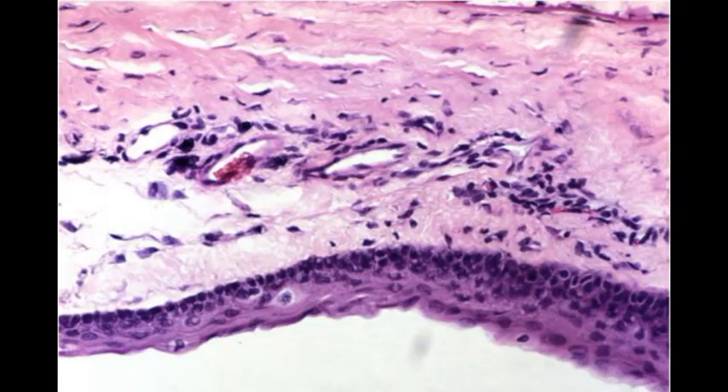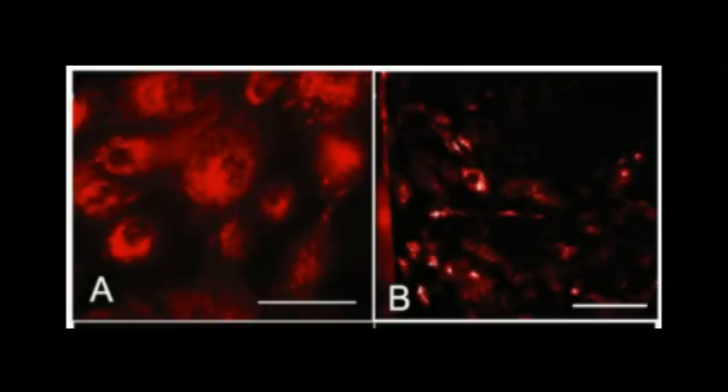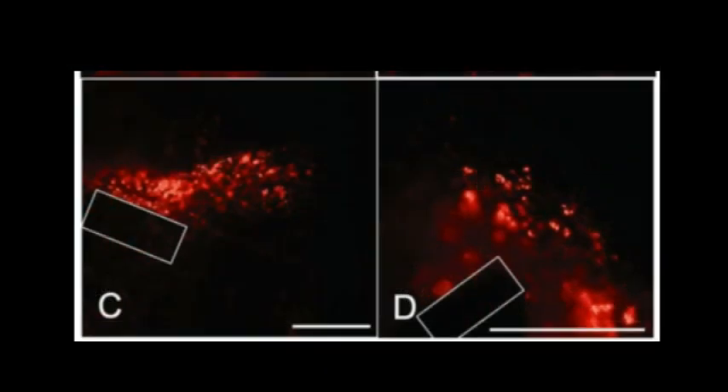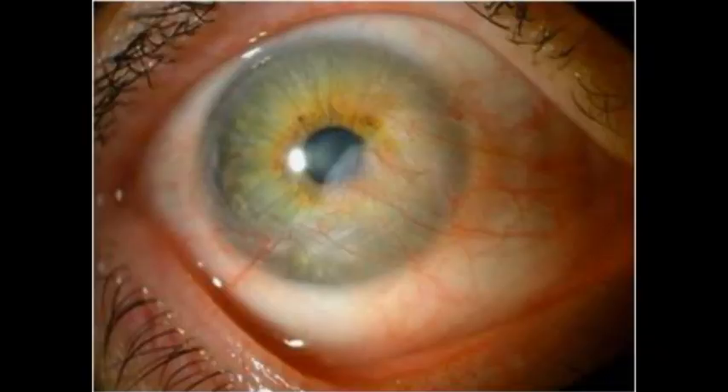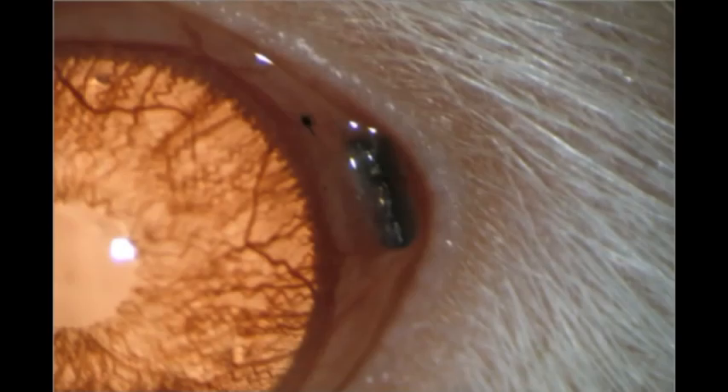There are also applications in terms of growing tissues and cells on this material because it is so biocompatible. You can see here cells growing onto a membrane made out of porous silicon — these are cells that you would normally find in the front of the eye.